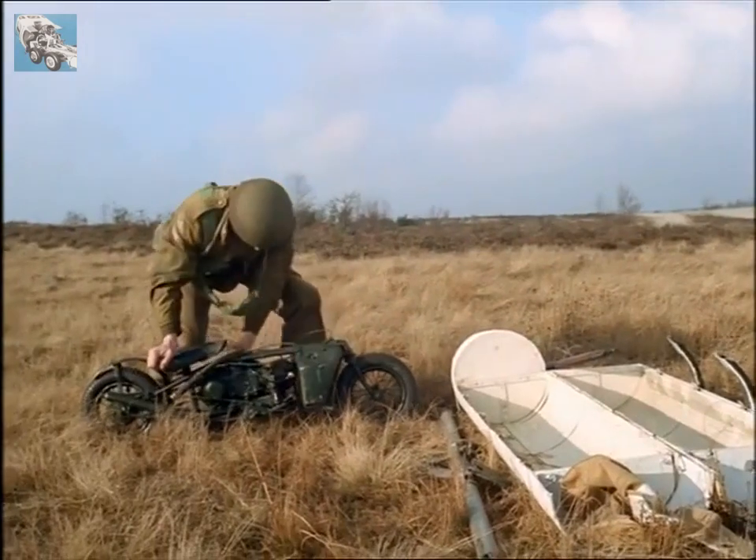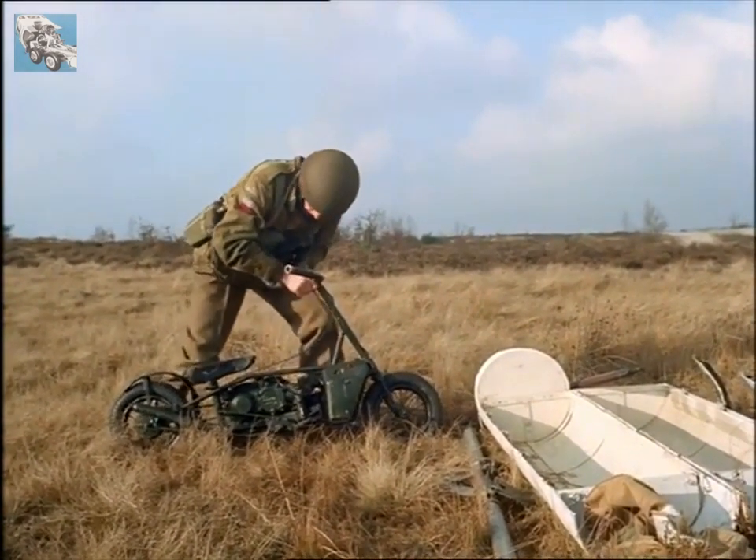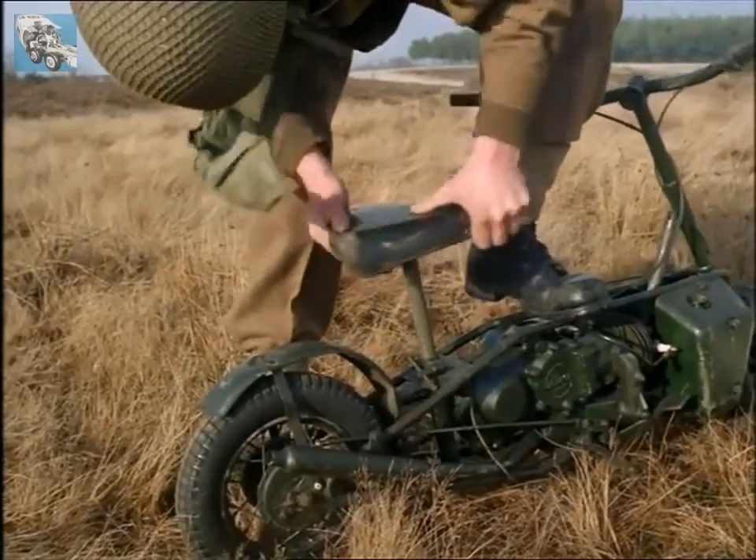This miniature, called a Corgi, came down by parachute, folded up in its own container. It was easily unfolded and was ready for use in a few seconds.